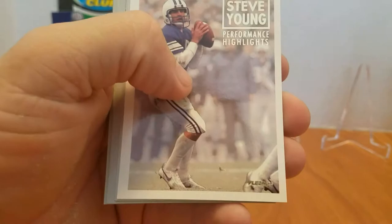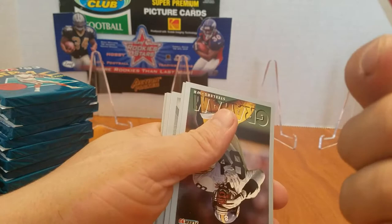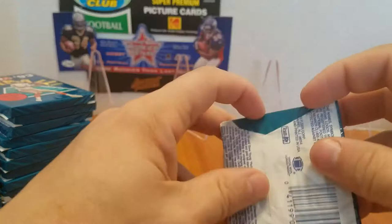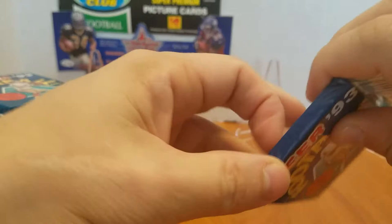There's a Steve Young insert — not an autograph. There's, I think, nine or ten of them in the set. Every year for a while, Fleer did one star's performance highlights. 91 was Mark Rypien. 92 was... I can't remember — maybe Reggie White in Fleer Ultra. 92 was Reggie White in the Ultra version.